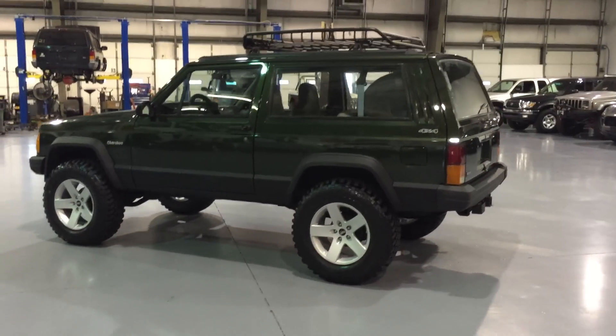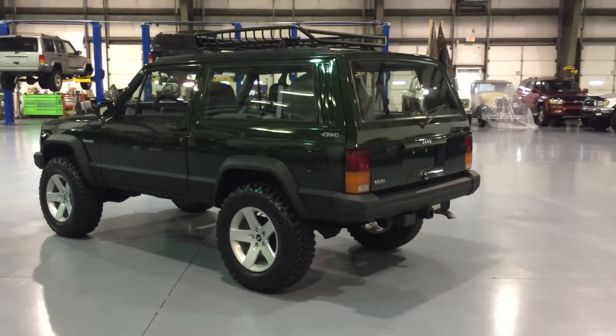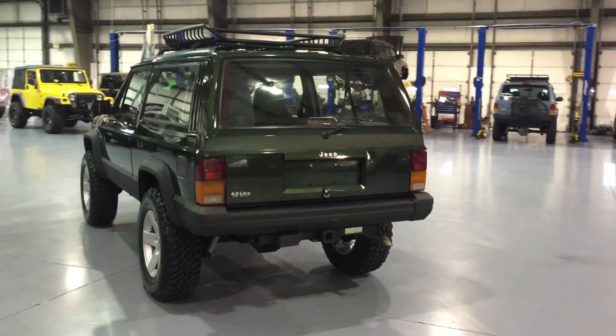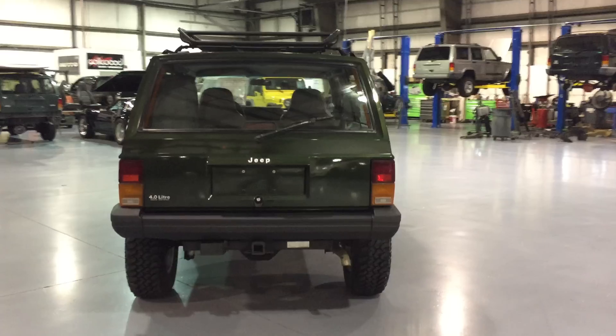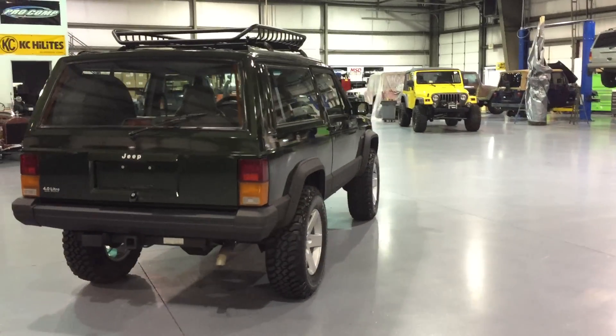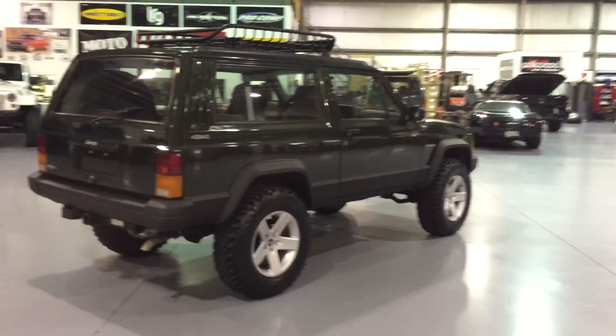This two-door XJ has our very popular Stage 2 package, our service package, and our reconditioning package. Very, very well-equipped Jeep, ready to go. If you're unfamiliar with us here at Davis Autosports, please pause this video and go to our website, davisautosports.com, just to get familiar with who we are and what we do.